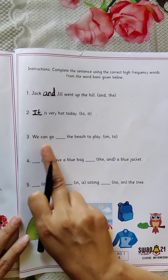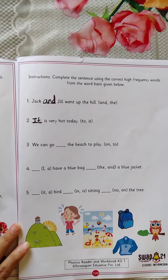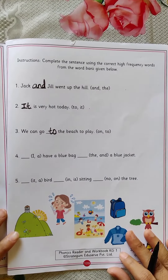Now see the third one. We can go dash the beach to play. 'On the beach to play' or 'to the beach to play' — which is the correct one? We can go to the beach to play.